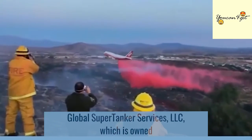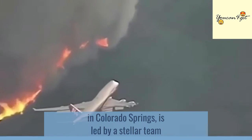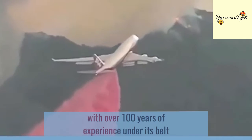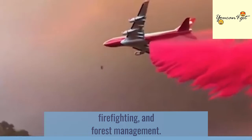Global Supertanker Services LLC, which is owned and operated by Alterna Capital Partners and based in Colorado Springs, is led by a stellar team with over 100 years of experience and specializations in hands-on aviation, firefighting, and forest management.